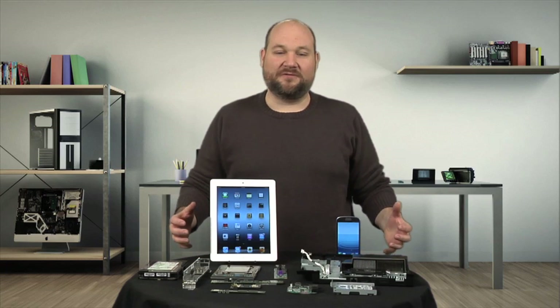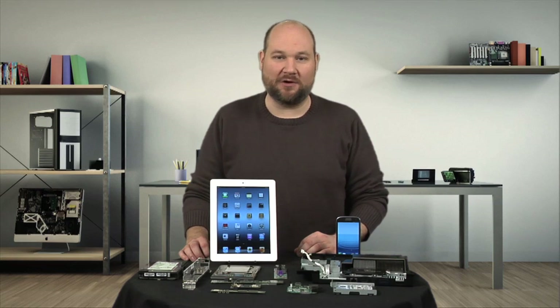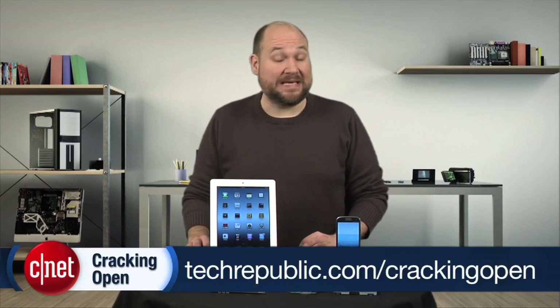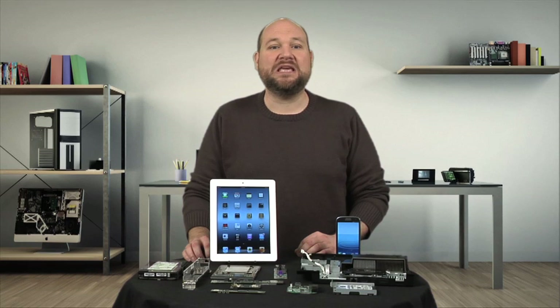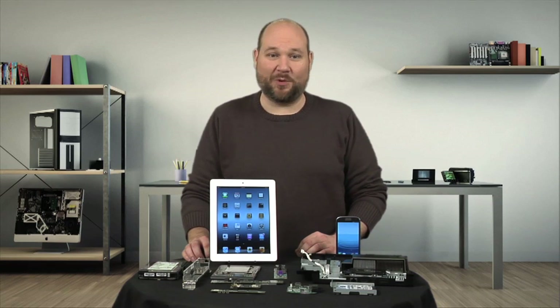That does it for my countdown of the top five Cracking Open teardowns of 2012. To find links to each teardown on the list, go to techrepublic.com/crackingopen. Keep watching in 2013 as I'll be cracking open even more of the latest tech. I'm Bill Detweiler — thanks for watching.